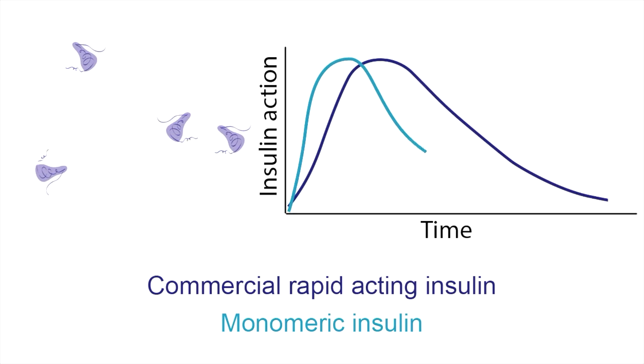Without hexamers, it would have a shorter duration of action. However, monomeric insulin is highly unstable under long-term storage conditions, and so it hasn't yet been possible to formulate a monomeric insulin for clinical use.